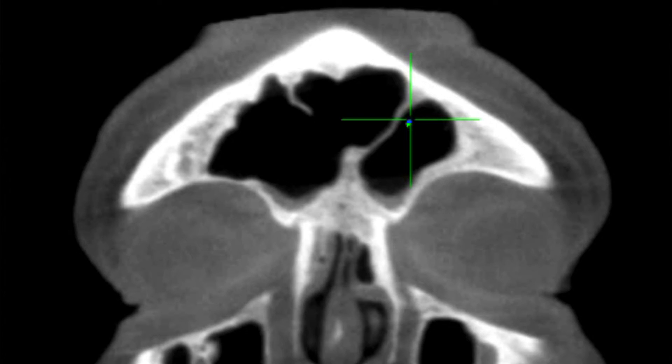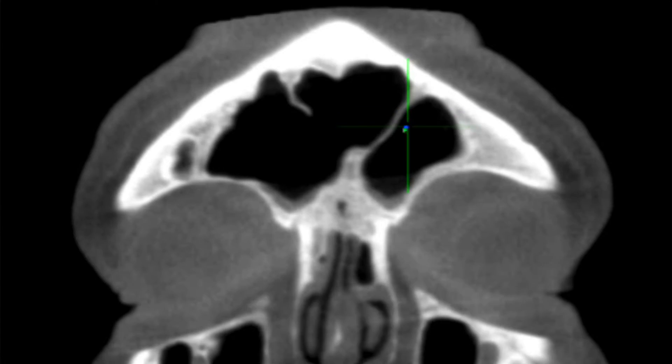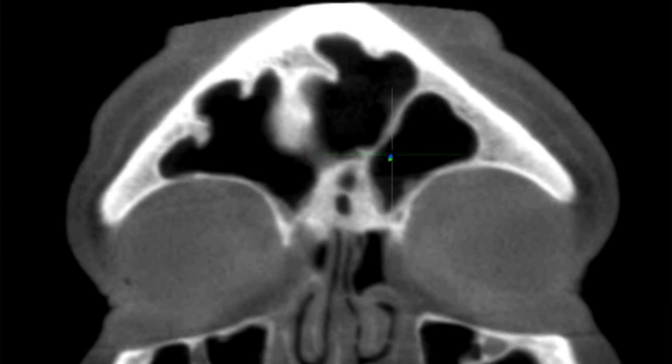Trudy uses a wire that emits a radio signal that's read by a computer. You can see in this image here there's a crosshair in the frontal sinus above the patient's left eye. As I start to move the wire around, Trudy tracks the wire in real time. So you've gone from using an imperfect light-based system to a perfect computer-based system. It's just amazing — it's like switching to Google Maps for your sinuses.